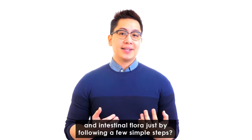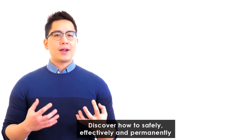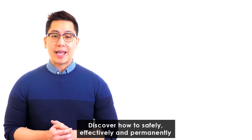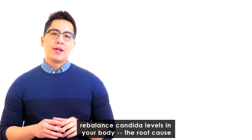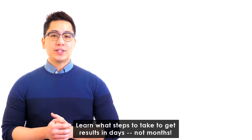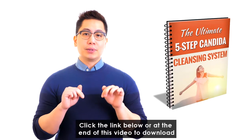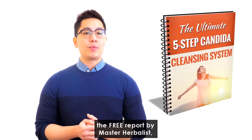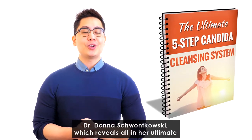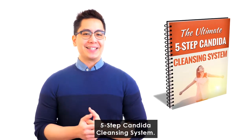Want to rid your body of the embarrassing symptoms of candida overgrowth? You can rebalance candida and intestinal flora just by following a few simple steps. Discover how to safely, effectively, and permanently rebalance candida levels in your body and address the root cause of many embarrassing and painful symptoms. Click the link below or at the end of this video to download the free report by master herbalist Dr. Donna Skwankowski, which reveals her ultimate five-step candida cleansing system.